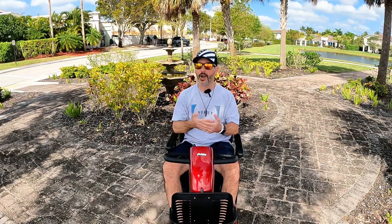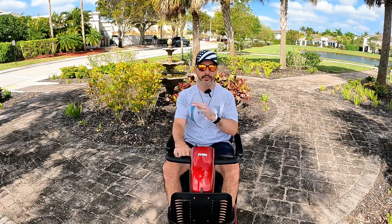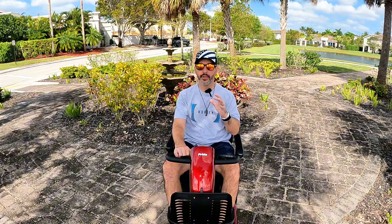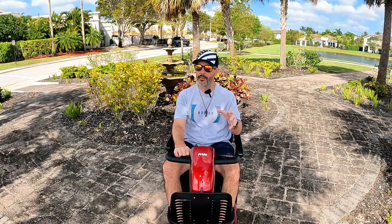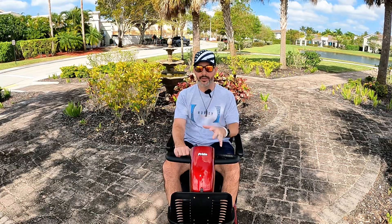It's so much faster — the go-go was four miles an hour, this is 5.3. The only problem with this one is it's much heavier than the go-go traveler. The go-go traveler is 90 pounds lighter, so I do have problems picking this thing up and putting it in the car.